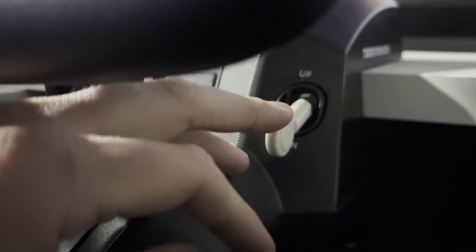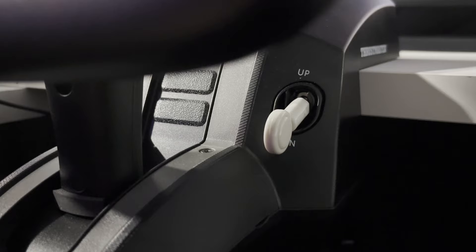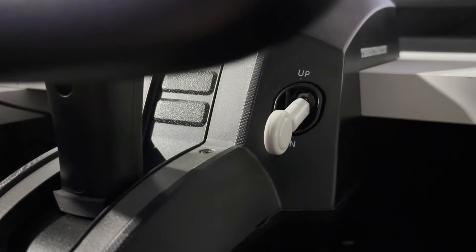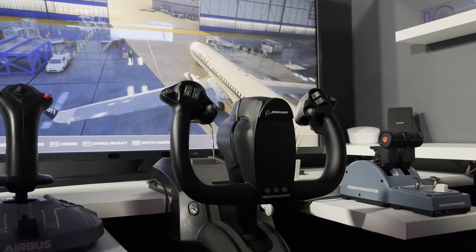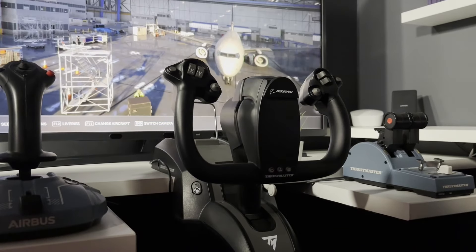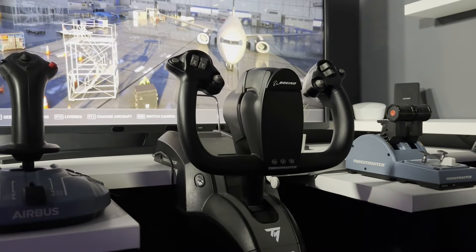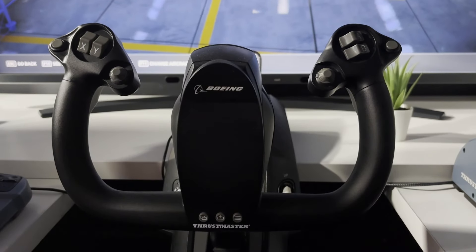Moving up on the right we have the gear lever — I do use this even when flying Airbus with my sidestick. It's a simple on/off switch and it feels sturdy enough. One thing I wish it had was a third state: on the real 737 the gear lever has three positions — down, up, and an off position — but obviously you can't do that with a basic on/off switch like this one.